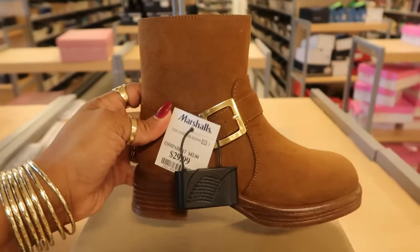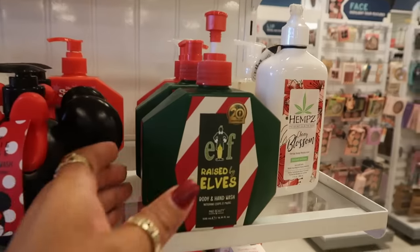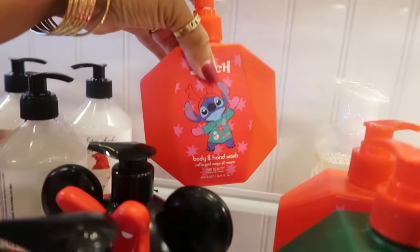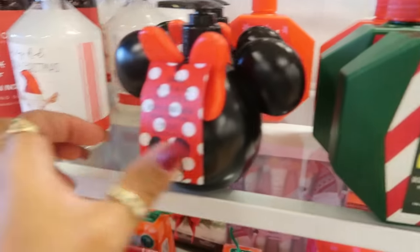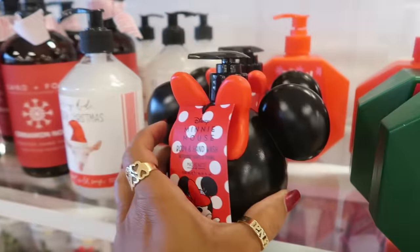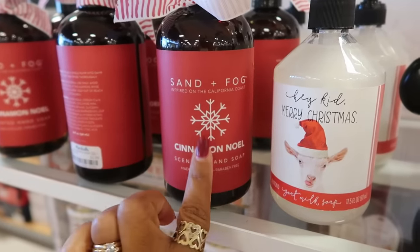Steve Madden — 'Raised by Elves' — some little hand soap for $5. You have Stitch back there, and the Minnie Mouse. That's cute for $7. Cinnamon Noel — these are $5.